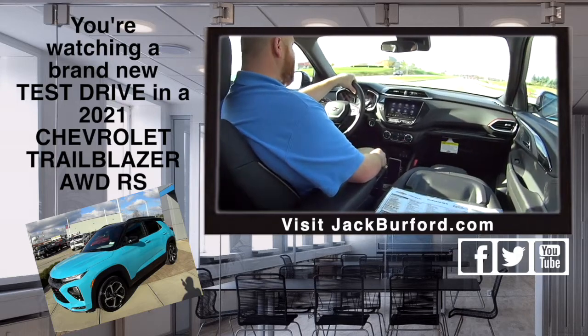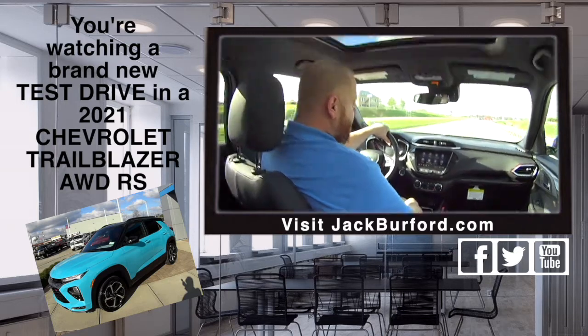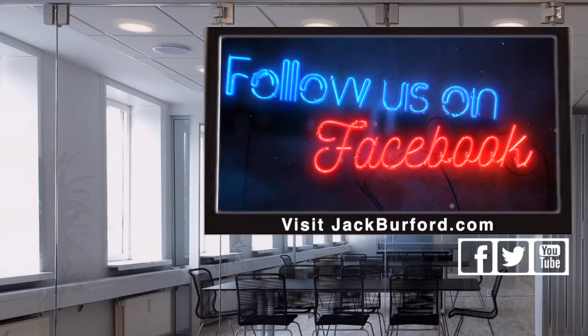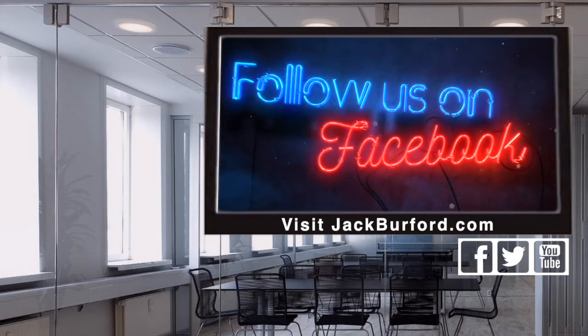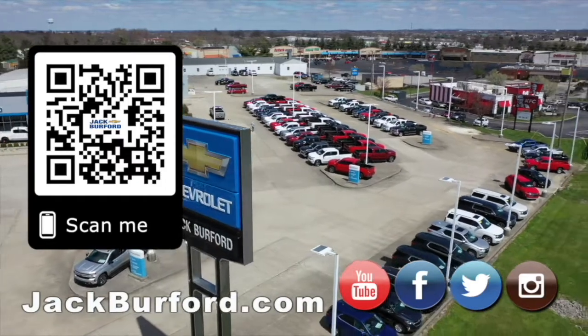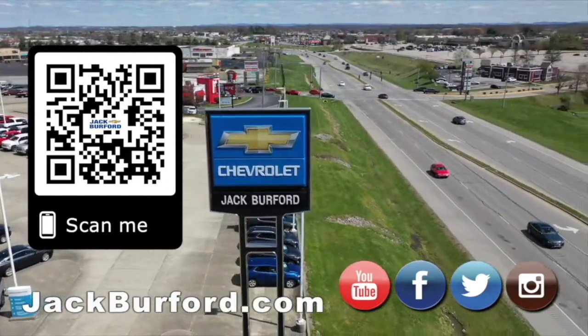Have you seen the 2500s we have? We're going to check those out too. Come on in and check us out. I love it — why would you buy a vehicle anywhere else? Make sure to visit us at jackburfer.com and subscribe to our YouTube channel.